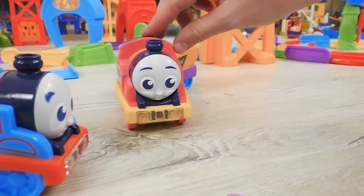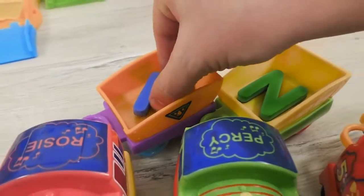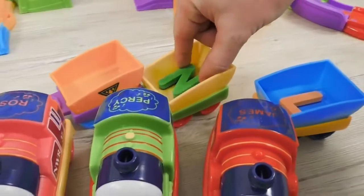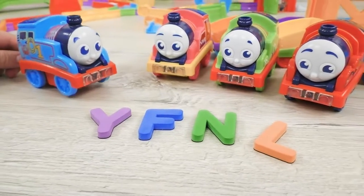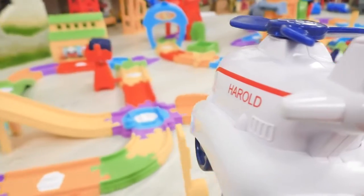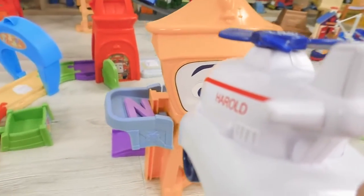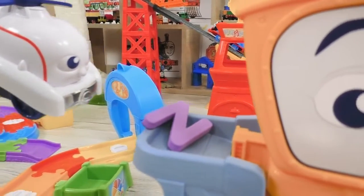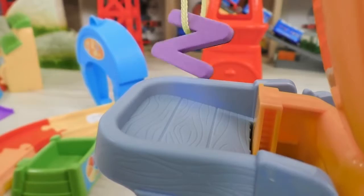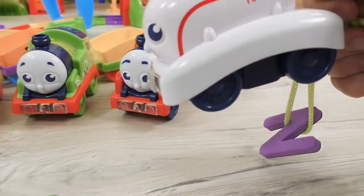The engine friends came up to Thomas and started offloading their findings. Thomas has thanked all of his friends, but just then he has realized that there are only four letters! It means one letter is missing! And here flies Harold to help our friends! He can see much better from the sky! And almost right away, Harold has spotted the last letter that was lying on the elevated lift on the side of Owen. This is letter N. One more to our collection!